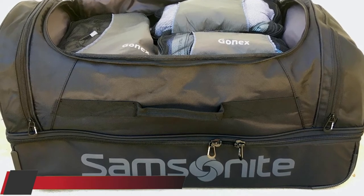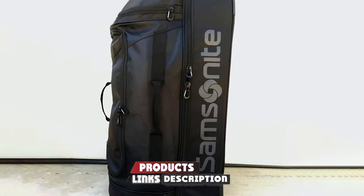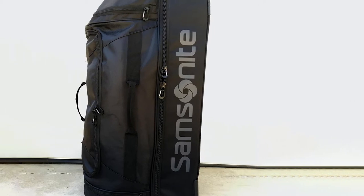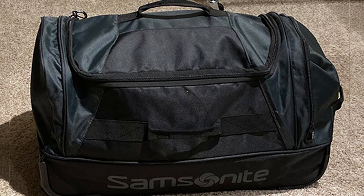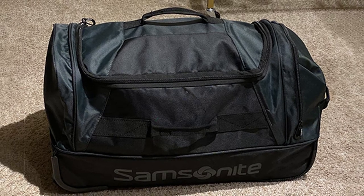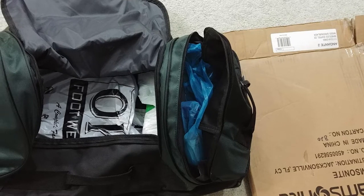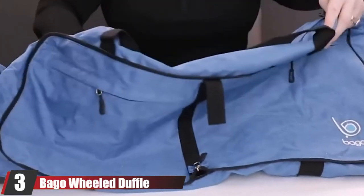At number two is the Samsonite Antler Two-Wheel Rolling Duffel Bag. Whether you're planning a weekend trip or traveling abroad, it comes in so many sizes to suit any traveler. This 100% polyester bag is available in 22-inch, 28-inch, and 32-inch designs for light, medium, and extra packers. It has a locking pull handle and a large U-shaped main opening so you can see all contents inside. It also has interior pockets to keep your clean clothes separate.